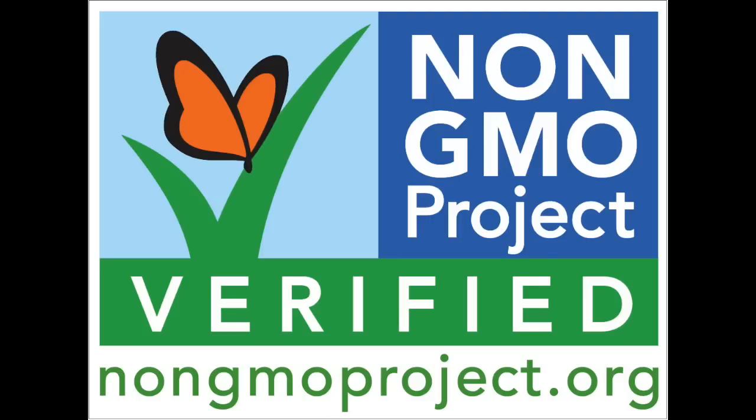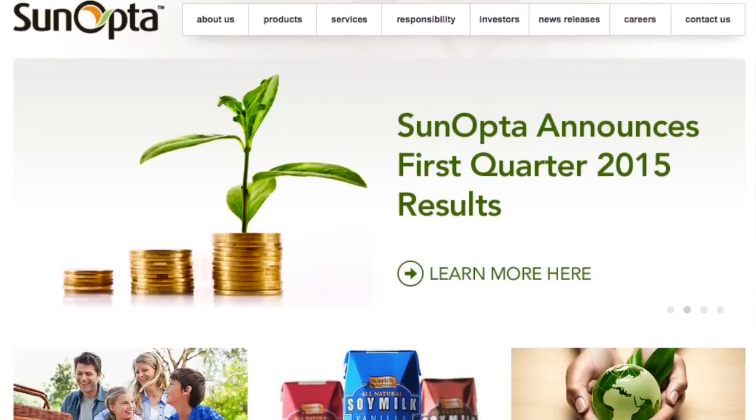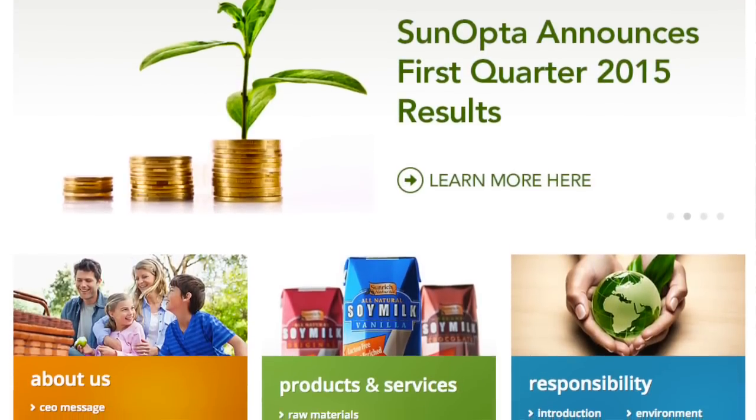First off, there's a common seal in the marketplace. It's a third-party organization called the Non-GMO Project. A lot of organic products use this Non-GMO Project seal. But a company in Minnesota called Sunopta didn't want to use this seal for whatever reason. They went to the government and said they want to use a new non-GMO seal. The FDA said fine, and Sunopta gave them the standards which would represent this non-GMO seal.